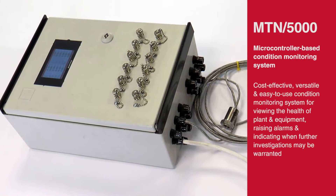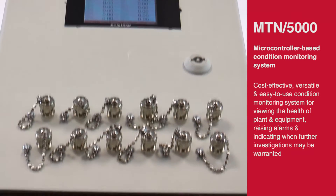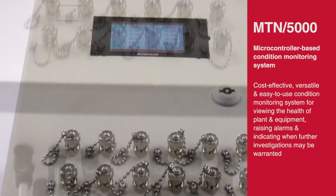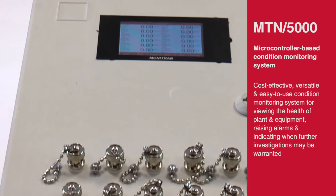Another innovation from our engineering team is our 12-channel monitoring system — a complete system with a touchscreen for displaying total velocity with AC buffered output via BNCs for external analysis.